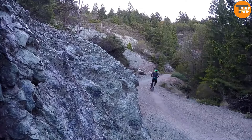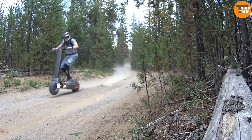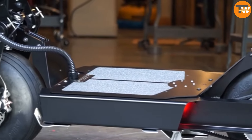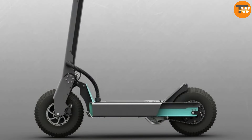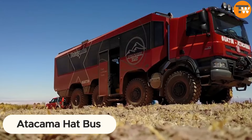The Z-Stack folding system makes storage a breeze, fitting snugly in tight spaces at home or the office. Charging is quick too, taking only two and a half hours with a fast charger or five hours with a regular one. At $6,500, it's a stylish and practical ride for the modern commuter.